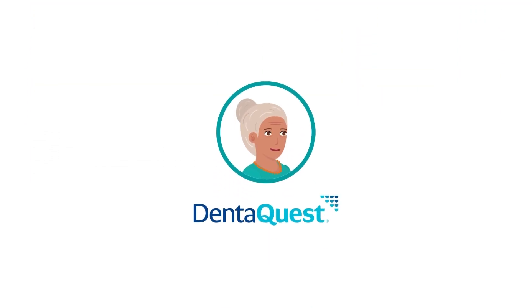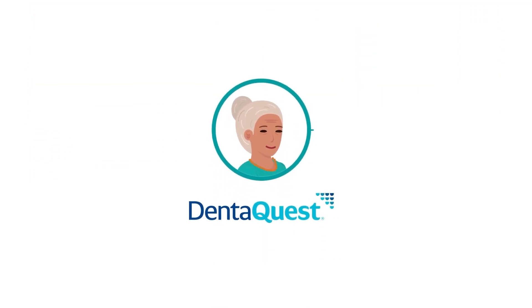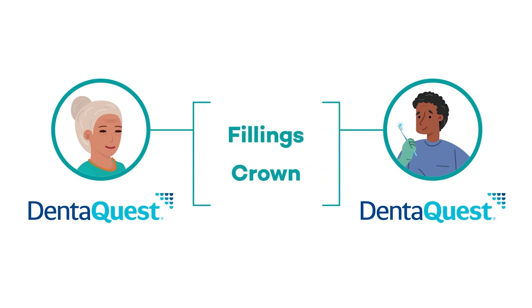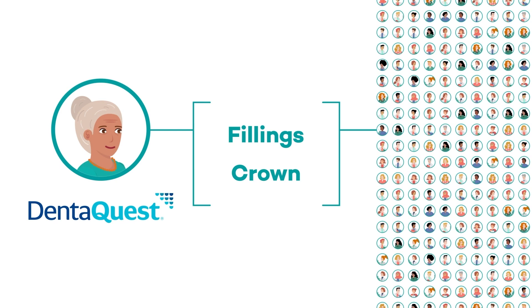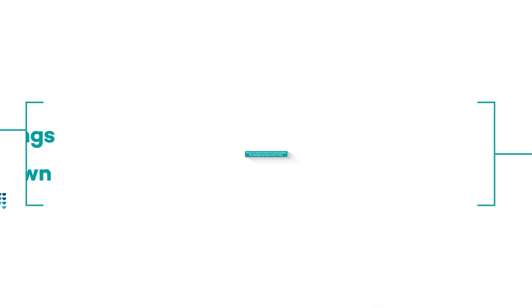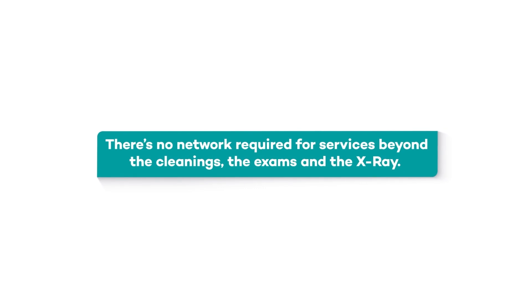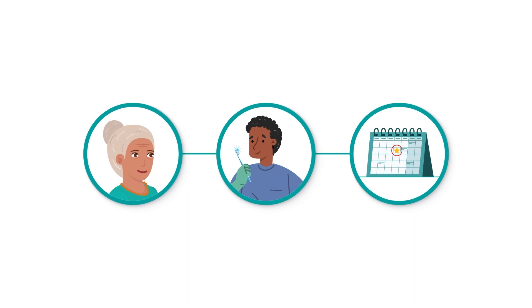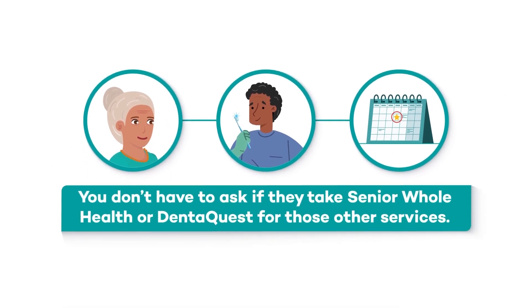For example, if you have DentaQuest, you will need to see a DentaQuest dentist for the cleanings, x-rays, and exams. If you need more dental work like fillings or a crown, you can still see that same DentaQuest dentist who did your exam, or you can see any dentist you want for these other services. Either way, you would use your Healthy You card for those other services. There's no network required for services beyond the cleanings, the exams, and the x-ray. You pick your dentist and make an appointment. You don't have to ask if they take Senior Whole Health or DentaQuest for those other services.